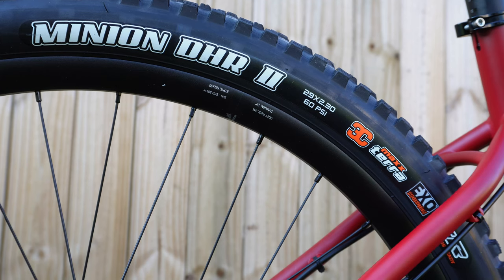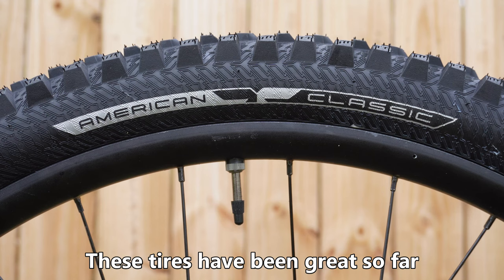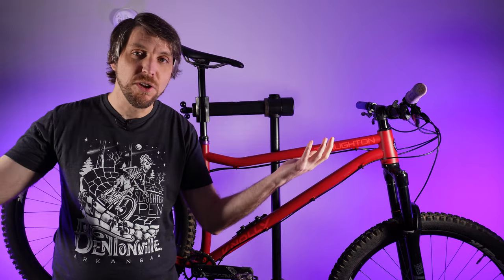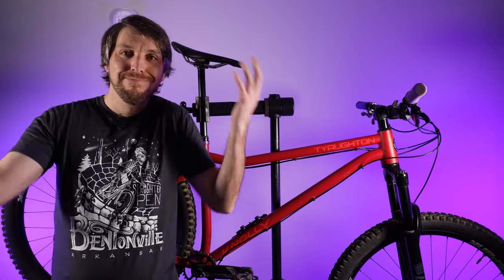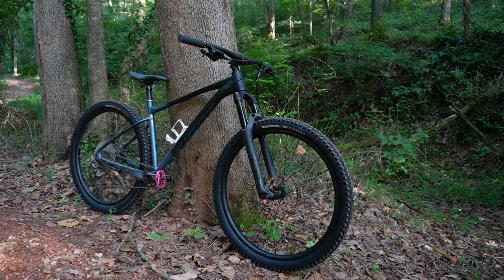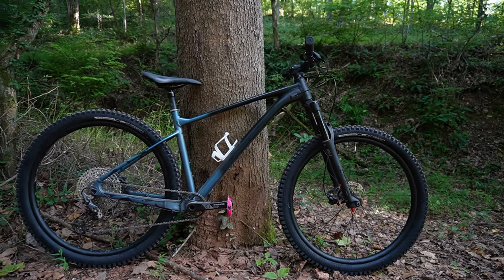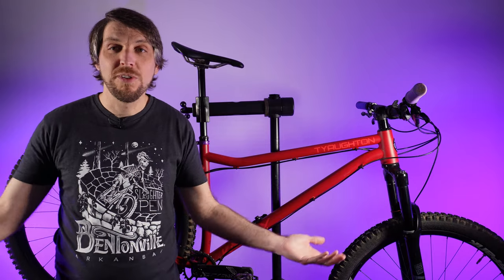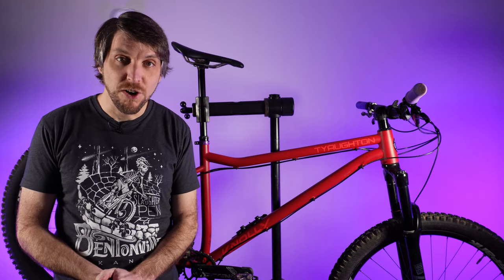This bike came with Maxxis tires, and of course I took them off immediately and replaced them with American Classic tires off my Giant Fathom. Maxxis has long been dead to me — I think they're too expensive and there are cheaper, just as good alternatives out there. And if you're wondering, yes, I did sell the Giant Fathom. It was a good bike, it was just too similar to my Polygonic Strata, and when I got this I wanted to ride it a lot more, so there was no need to have three hardtails.